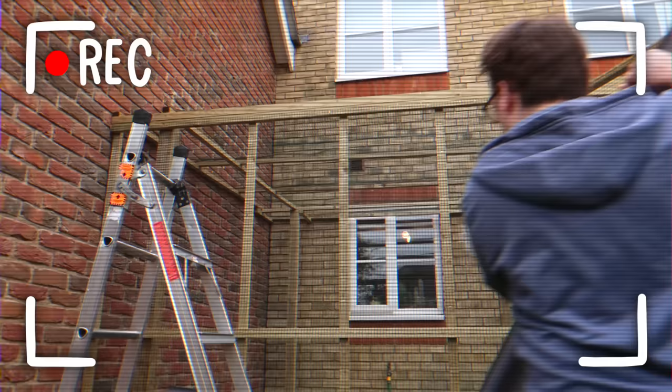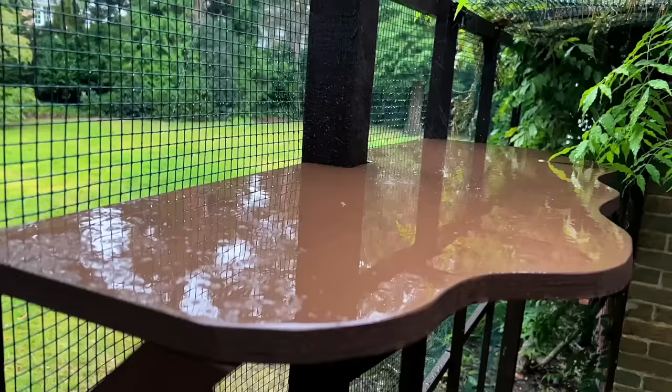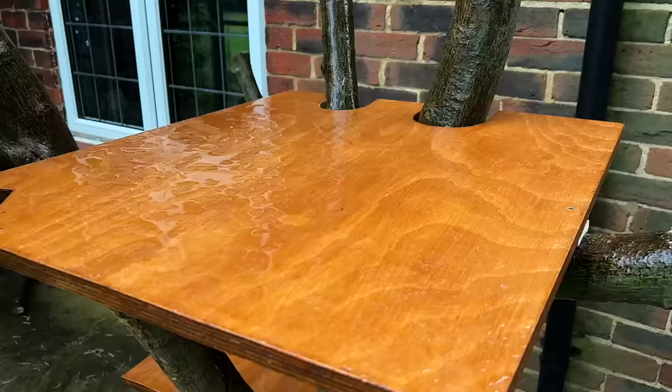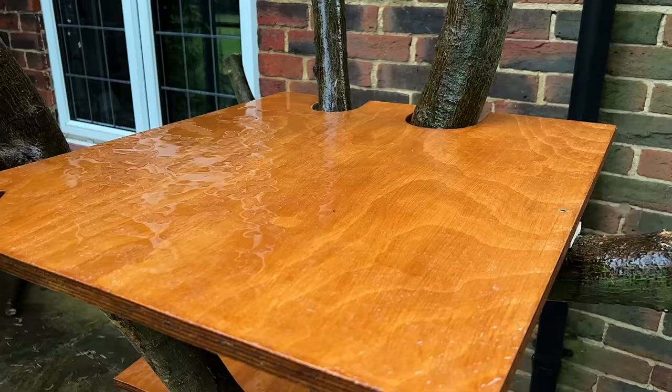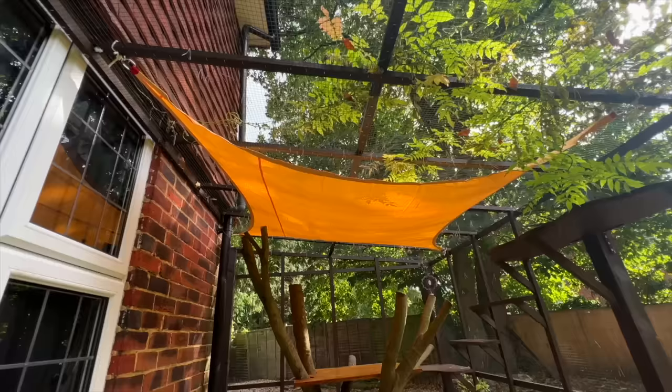And finally, for the structure at least, the roof. In the old catio, I used corrugated roofing, but I really didn't like the way it looked. Obviously, the rain will damage the wood over time, particularly these flat sheets of plywood, so I'll have to do something eventually. Whoa, lightning. But for now, I just hung up a waterproof sail. It's not a permanent solution, but I don't want to rush anything. I'll see how it goes and adapt accordingly.